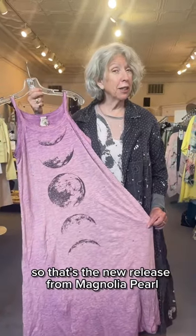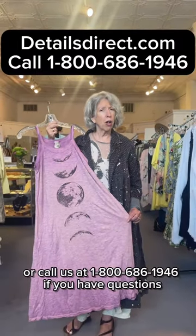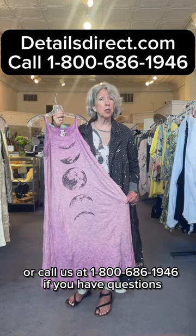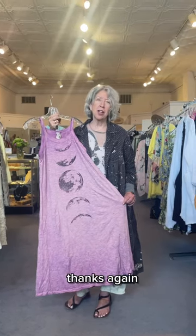That's the new release from Magnolia Pearl. Visit us anytime online at detailsdirect.com or call us at 1-800-686-1946 if you have questions. We're happy to help. Thanks again.